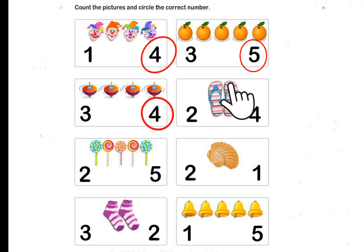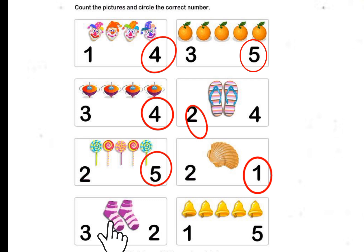1, 2 — 2 Slippers. 1, 2, 3, 4, 5 — 5 Lollipops. 1 Seashell. 1, 2 — 2 Socks.